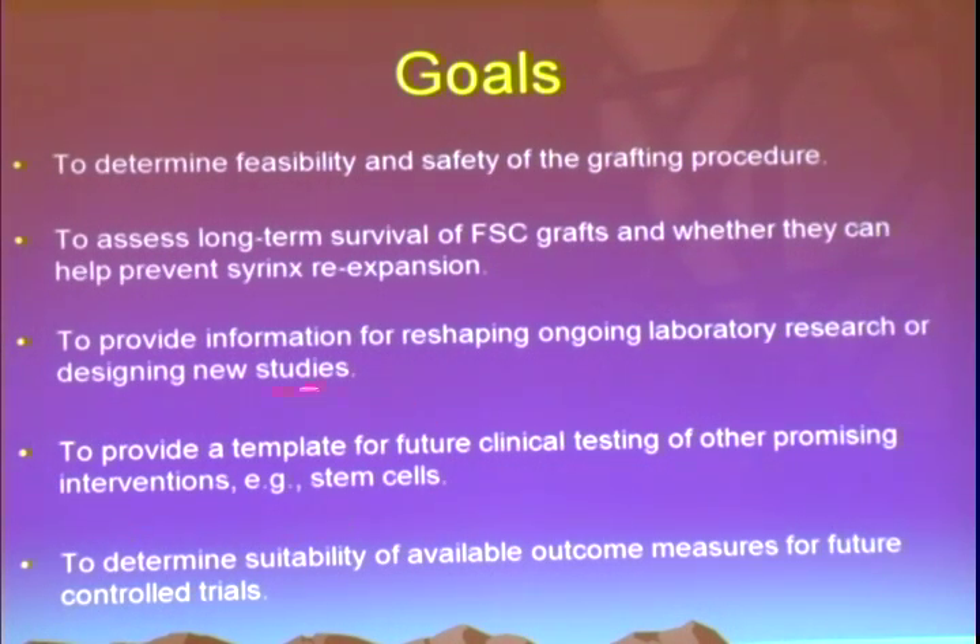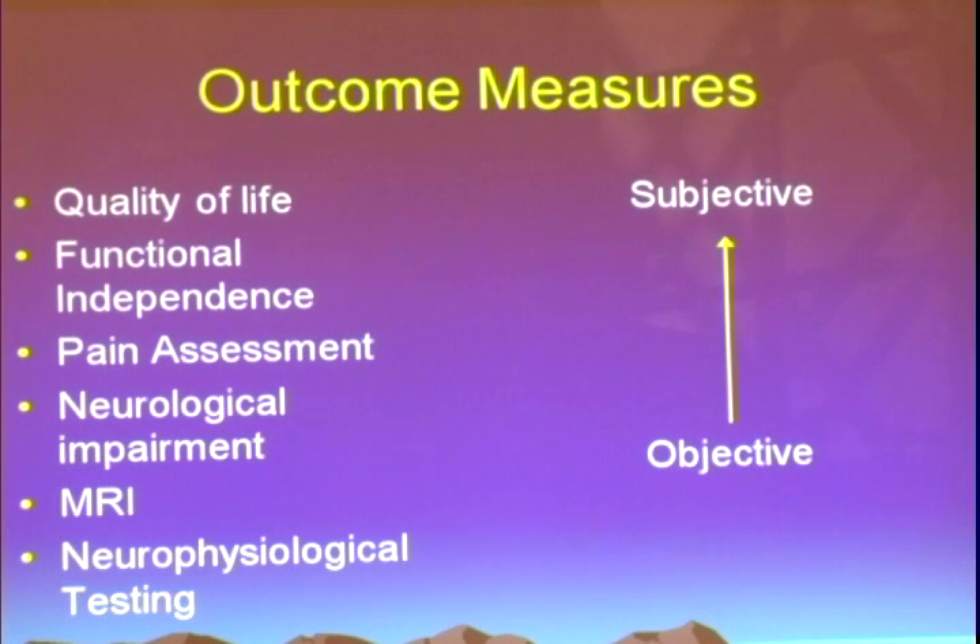We also felt we were potentially going to be providing a template for future clinical testing of other promising interventions such as stem cells, because primary fetal tissue is ethically very controversial and there are significant logistical hurdles. This really set the stage for the GERON trial. We wanted to look at the suitability of available outcome measures — ranging from neurophysiological testing, which is very objective but has little direct relevance to patient quality of life, to things that matter most to individuals but are highly subjective and variable across subjects.